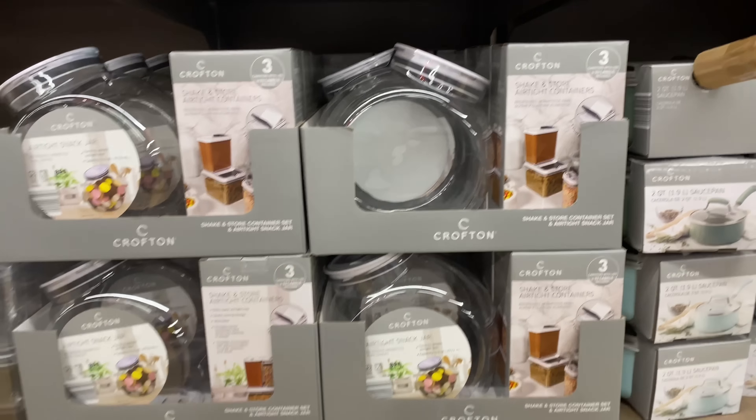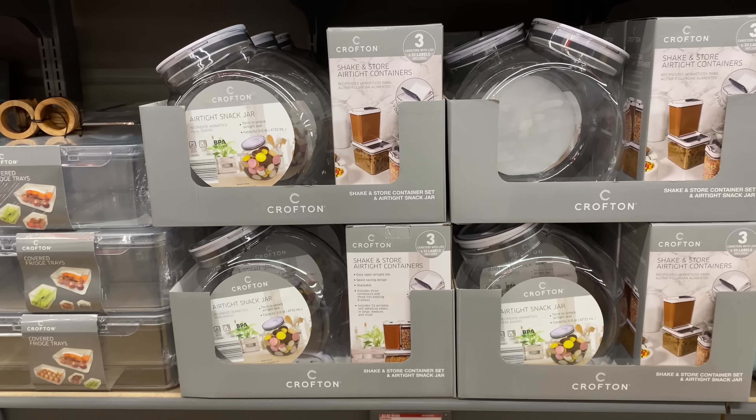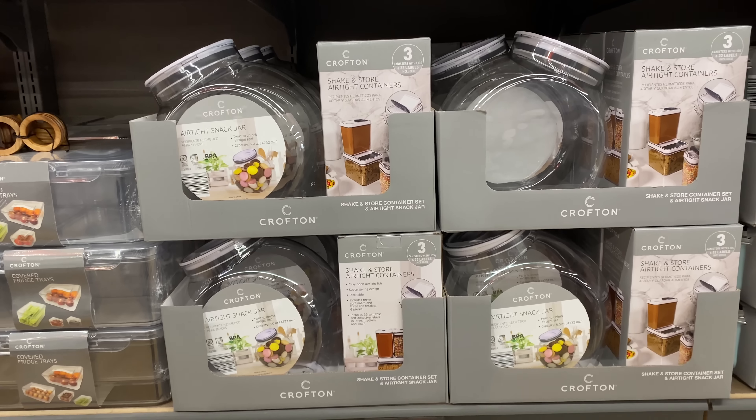Right here we have the Craf-n airtight snack jar or shake and store container set for $8.99.